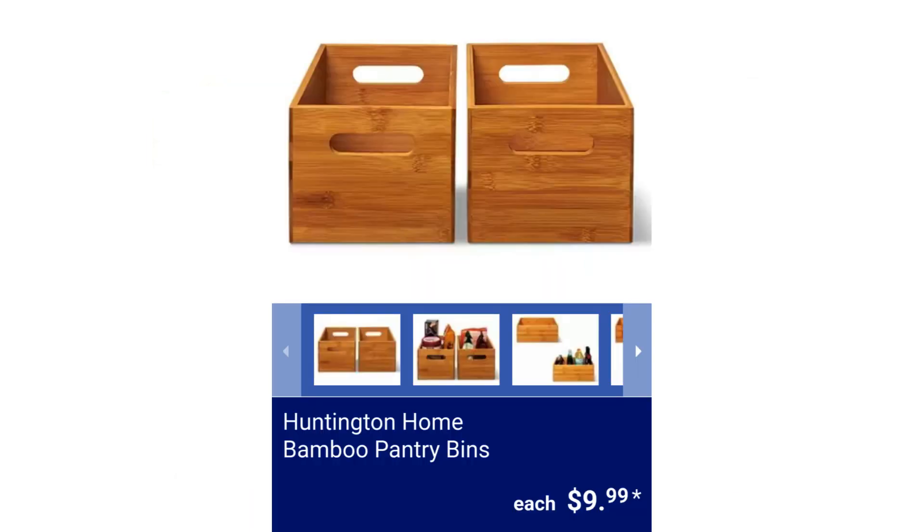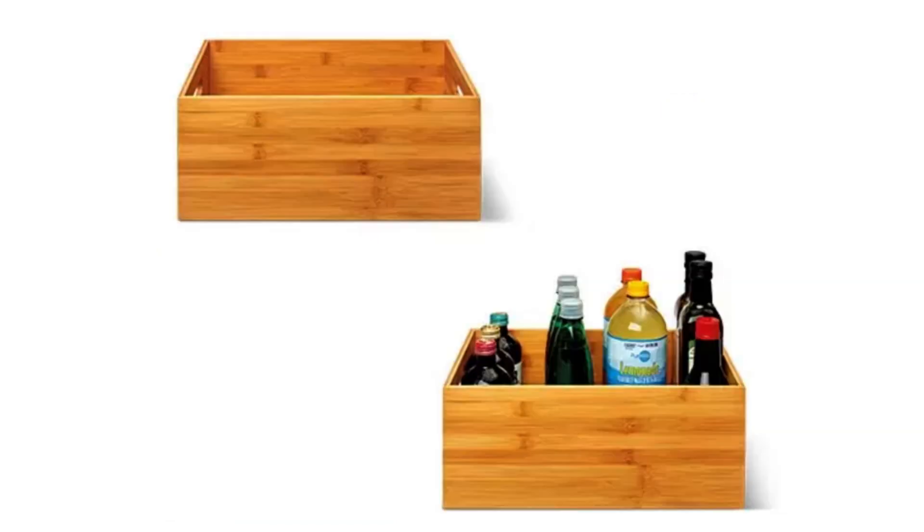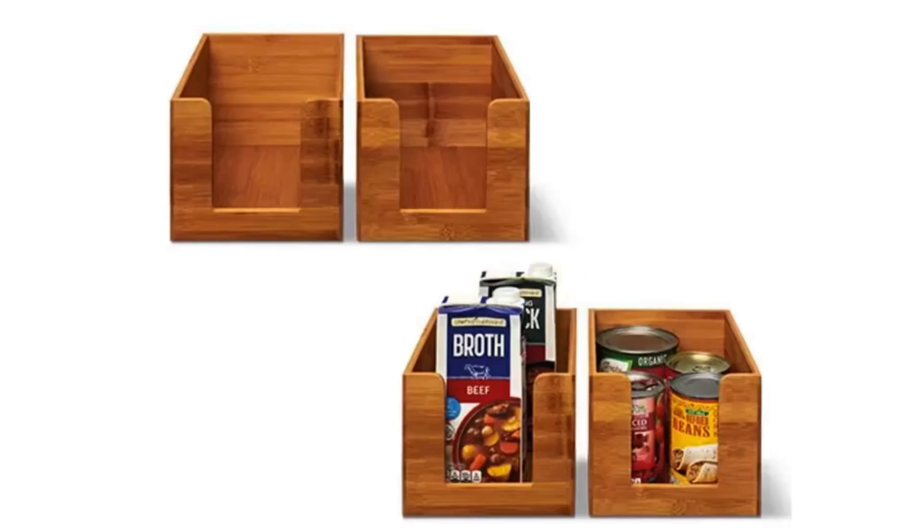Huntington Home Bamboo Pantry Bins. The large bin measures 15 inches long by 10 inches wide by 6 inches high, and the small two-pack measures 7 inches long by 9.3 inches wide by 5.6 inches high. $9.99.